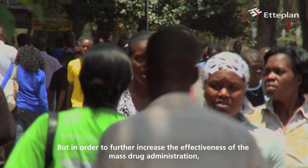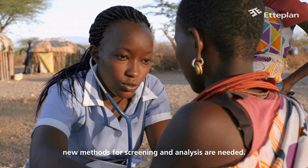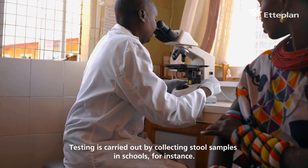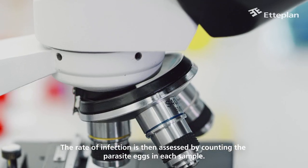But in order to further increase the effectiveness of the mass drug administration, new methods for screening and analysis are needed. Testing is carried out by collecting stool samples in schools, for instance, and the rate of infection is then assessed by counting the parasite eggs in each sample.